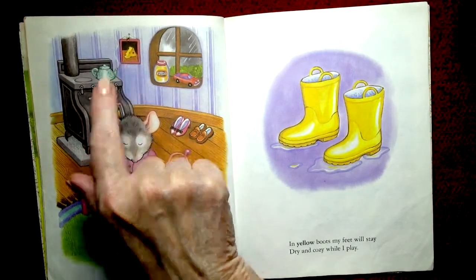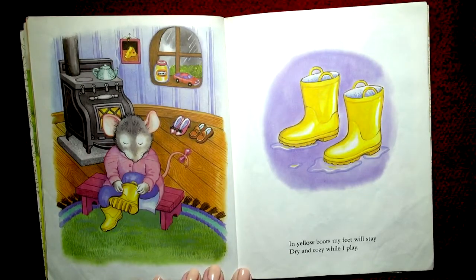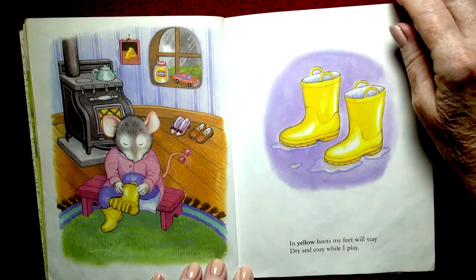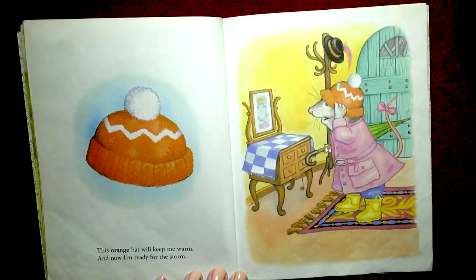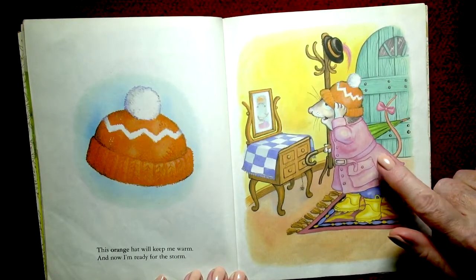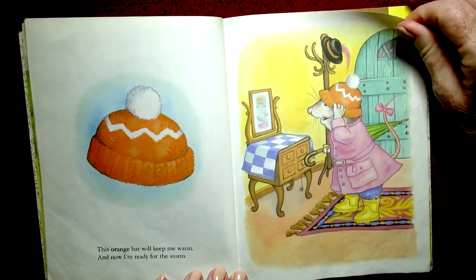Yellow! The fire is yellow, the cheese is yellow, and the honey is yellow — and if you saw it in person it would probably be a little bit on the gold side. This orange hat will keep me warm, and now I'm ready for the storm! He has his umbrella, his boots, his heavy pants, his heavy sweater, his coat, and this warm hat — and he's ready to go outside.